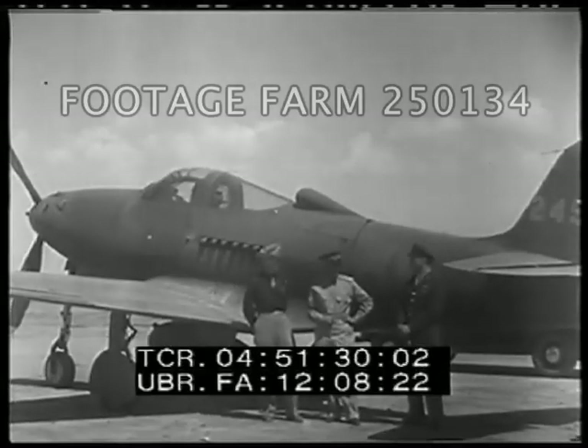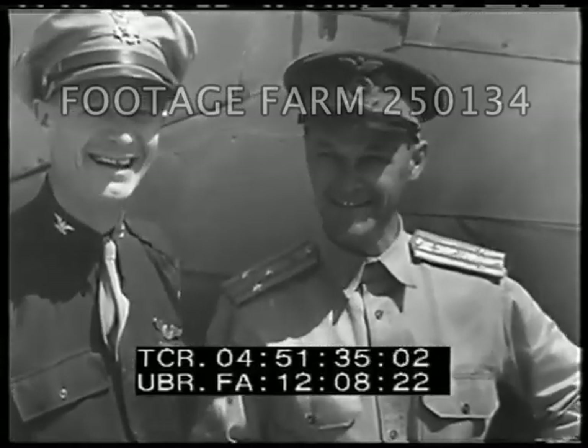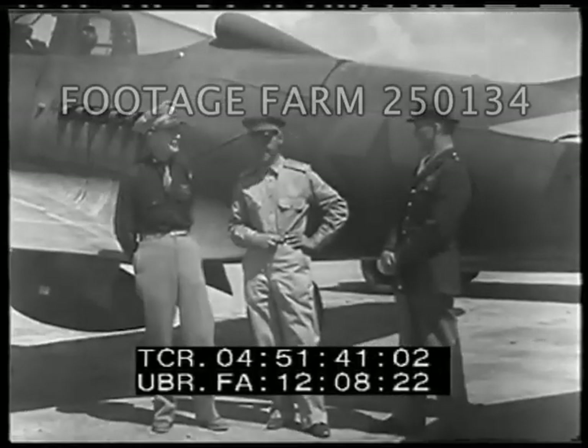Here Colonel Charles Porter, commanding officer of the Abadan military establishment, is seen with a Russian general who supervises the Soviet work on the field. With them is Brigadier General McMullen, who was visiting Abadan when this film was taken.